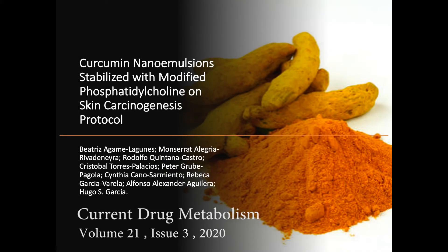Hello and welcome. Thank you for joining us in this short video about our work entitled Curcumin Nanoemulsions Stabilized with Modified Phosphatidylcholine on Skin Carcinogenesis Protocol. This will be a brief overview about what you can find in our published paper.